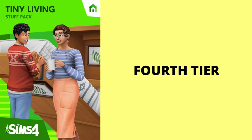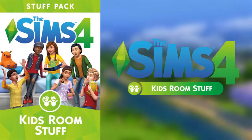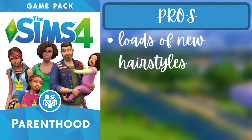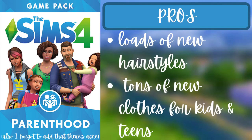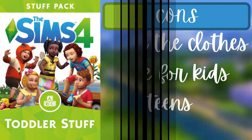For the fourth tier there are four packs: Parenthood, Toddler Stuff, Kids Room Stuff, and Tiny Living. For Parenthood, the pros are that there are loads of new hairstyles and tons of new clothes for kids and teens. But the con is that all of the clothes are for kids or teens.